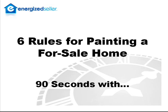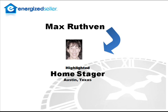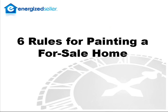Hi, this is Dan Eason with energizeceller.com. Today we're doing our lightning round 90 seconds with Max Rudson, a popular home stager in Austin, Texas. Well, Max, let's get right to it. Please tell us your six rules for painting a for-sale home. Hi, Dan.